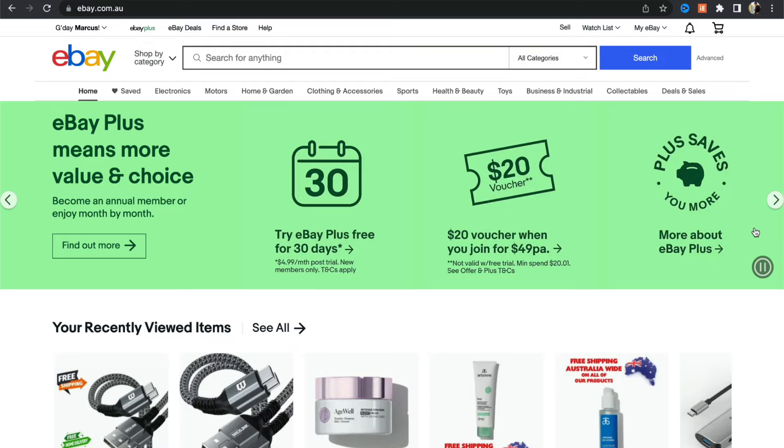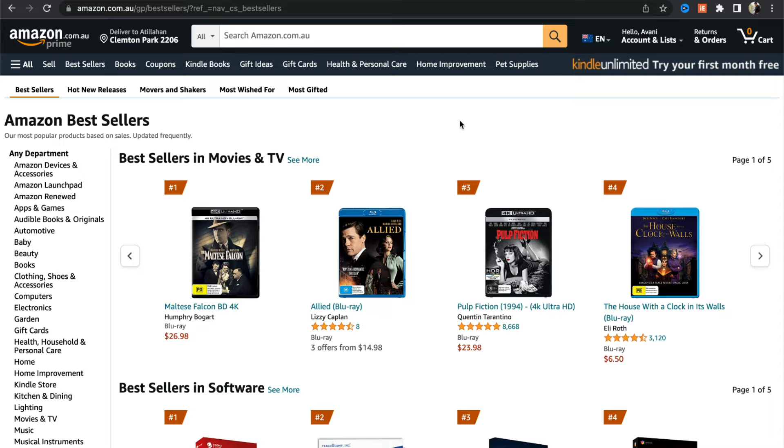For finding products, you can use any supplier. I recommend using a supplier from the country you're in — I'm from Australia so I use amazon.com.au; if you're from the UK you could use amazon.co.uk. Any reputable retailer is recommended.